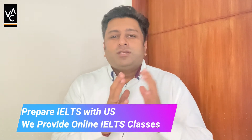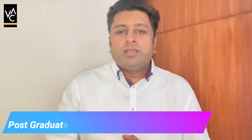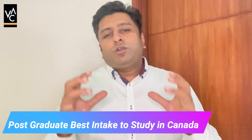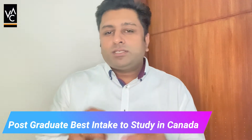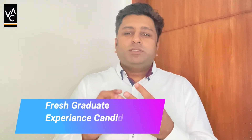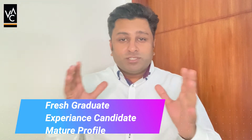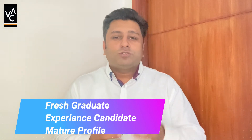Now let's focus on the PG program. For people planning a postgraduate degree, it gets a little tricky. There are three scenarios I'm going to cover: someone who has just cleared their graduation, someone who has four to five years of work experience, and someone who has more than eight to ten years of work experience. Let's start with someone who has just graduated.